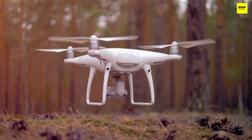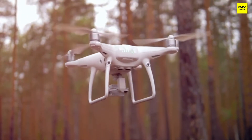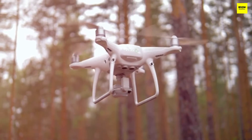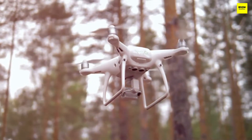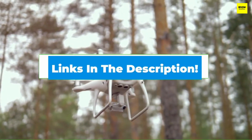Hi everyone, today we're going to take a look at the 5 best camera drones under $300 in the market for this year. First we're going to show you our 5 best picks, and then we'll talk about what you should look for before buying a camera drone under $300. You can find timestamps and links to all the products mentioned down in the description below. Let's get started.